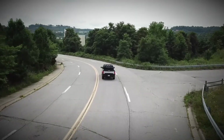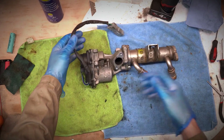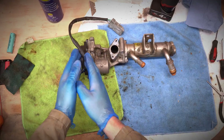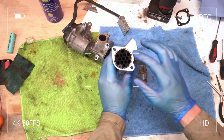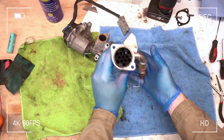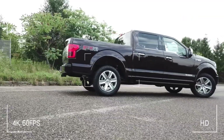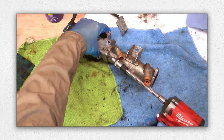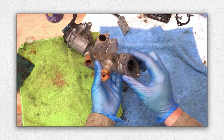One frequent concern with the 3.0 Powerstroke is EGR cooler failure. The EGR cooler's role is to recirculate cooled exhaust gases back into the intake to reduce emissions. Over time, carbon deposits or coolant leaks may cause the cooler to fail. Symptoms often include overheating, loss of power, check engine lights or excessive emissions. Repairs usually involve replacing or cleaning the EGR cooler and inspecting associated coolant lines and valves for potential leaks or blockages.